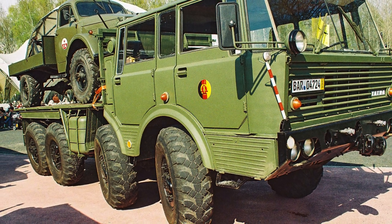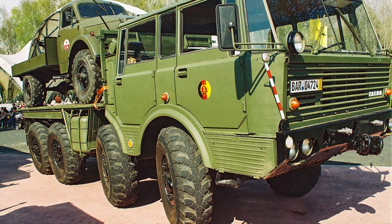The wheels of all axles have single-slope contours with a centralised tyre inflation system. Suspension for all wheels is independent.